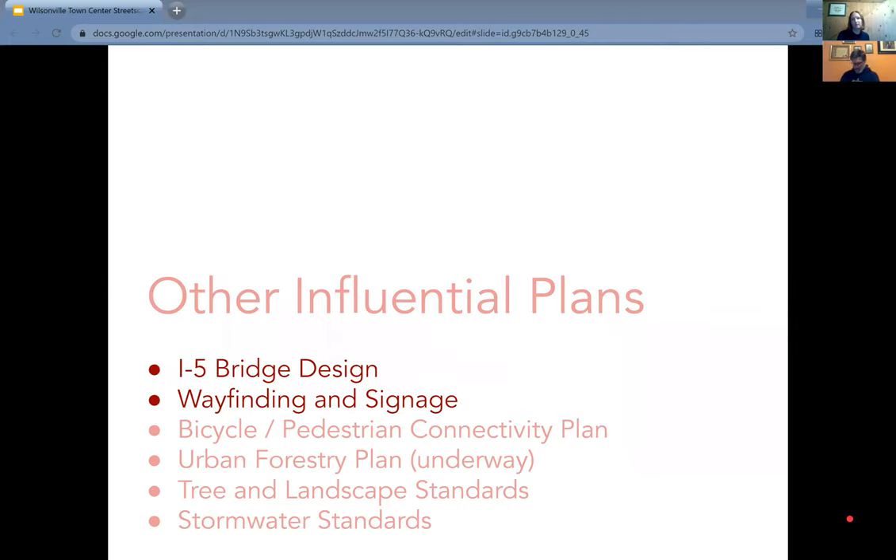A shameless plug: there will be online open houses on November 17th at noon and at 6:30. They'll have an online open house about the urban forestry project, and a survey will be going live on Let's Talk Wilsonville. One of the focus areas for that project is town center, so it's going to be very important not only for the town center as a whole but for this project as well.